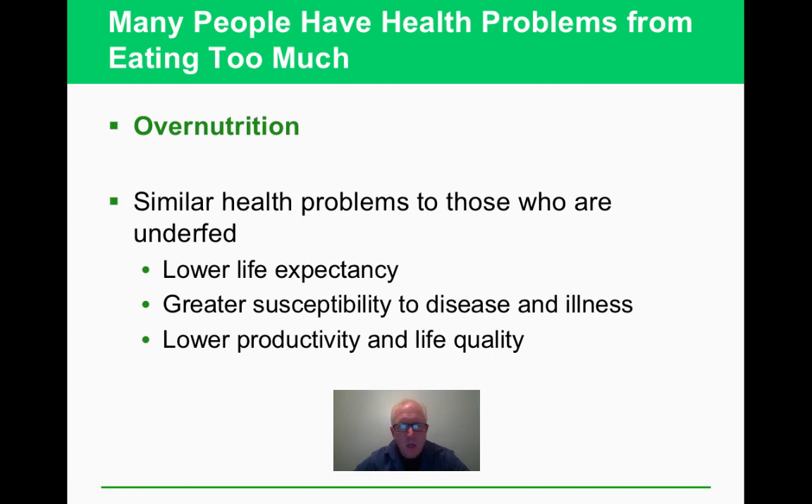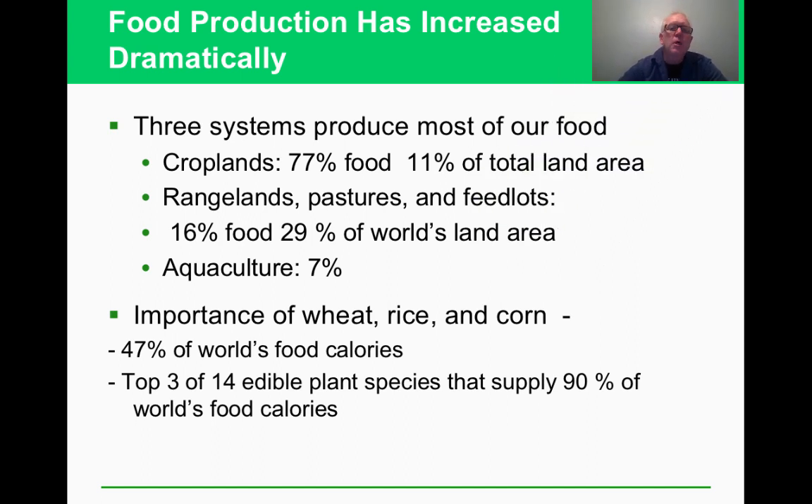On the other side, over-nutrition is eating too much, which also cuts down on your health. In the developed world, food can be too available if you have enough money and live somewhere it's readily accessible. That's more of a problem in the developed world.